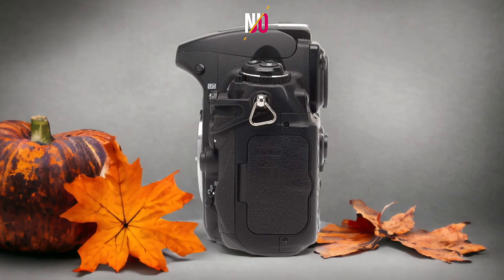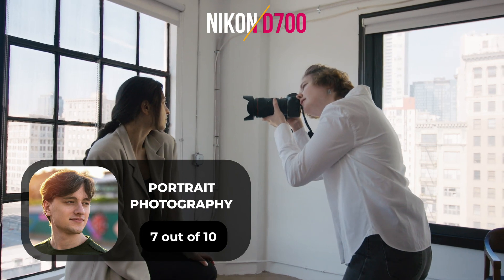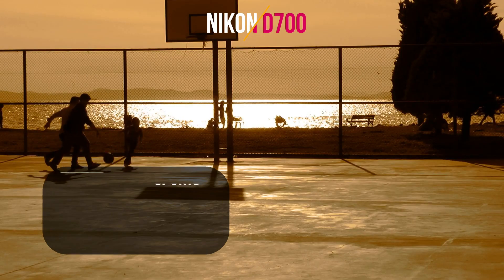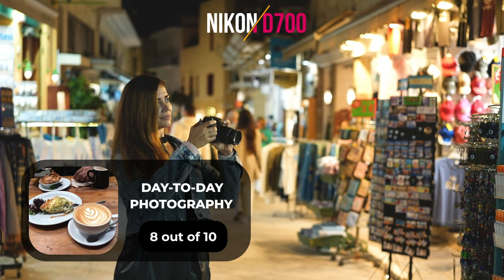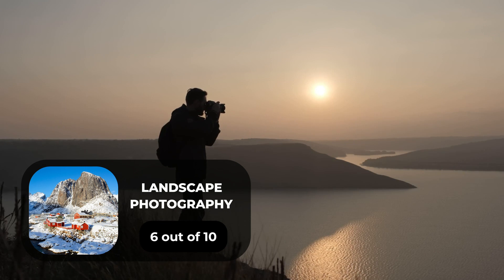Here are our ratings for the Nikon D700: for portrait photography, we give it a 7 out of 10; for street photography, a 7 out of 10; for sports photography, a 9 out of 10; for day-to-day photography, an 8 out of 10; and for landscape photography, a 6 out of 10.